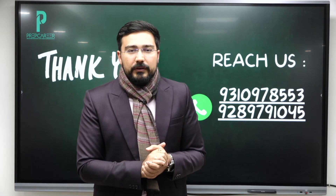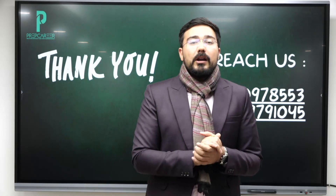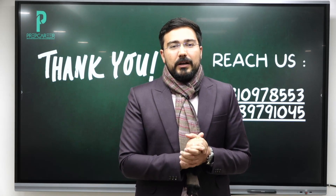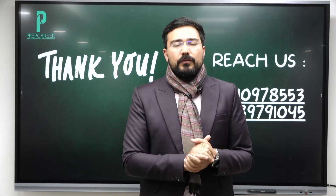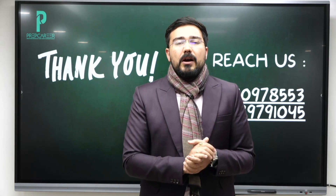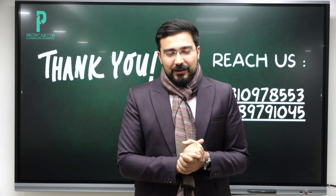Stay excited for this — we are going to help you out with your preparation so that all the initial pressure and initial struggles that everybody faces, which are of no use eventually, are taken care of. All the very best from my side.